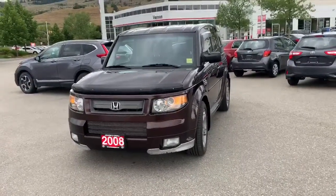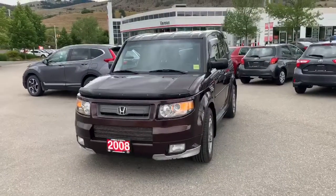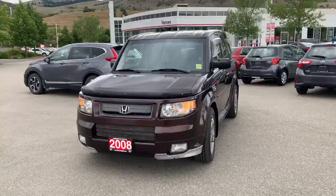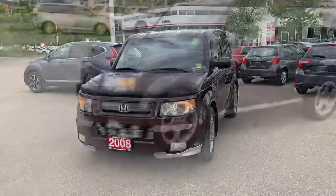I'm just going to do a quick walk-around and show you the condition of the vehicle and maybe some of the features that it has. We'll also take a look at the versatility that this Honda Element offers, so let's check it out.